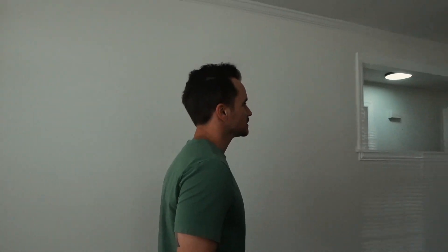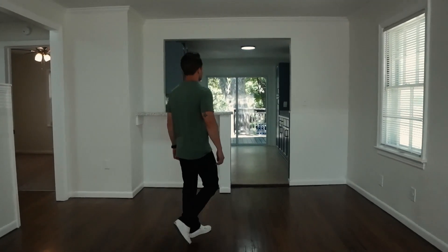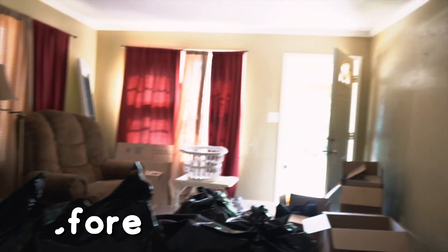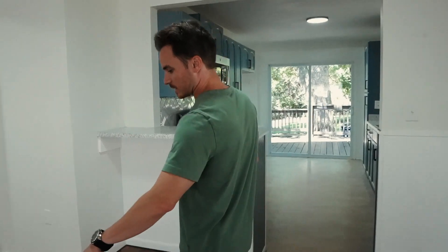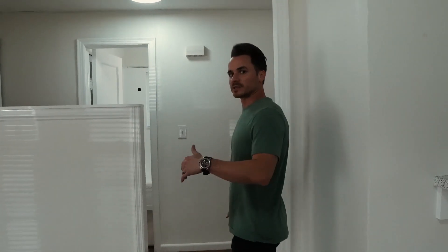Wow, this looks great. This kitchen — look at this kitchen. This looks incredible. Every detail matters because if you screw up and have to redo something or fix what you did, that's going to add up and kill your profit. This house looks incredible. I didn't even know there was hardwood floors underneath here, so I'm so glad we went ahead and redid these. Let's check out the rest of the house.